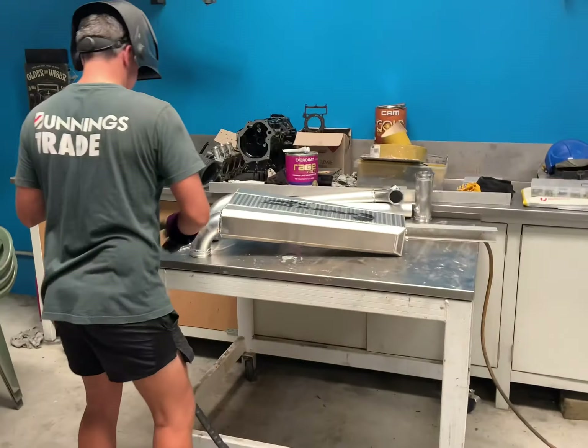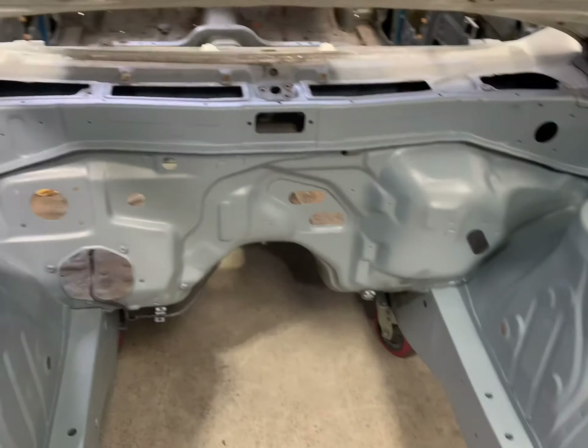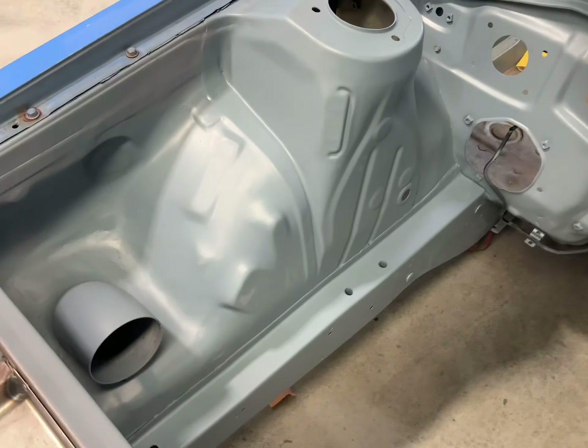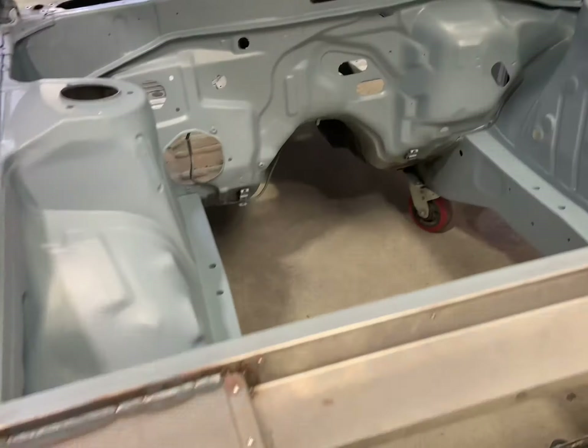We've got Charlie on the TIG welding up some pipes. It looks better than the welds that came on the intercooler. I'm inside the engine bay — all primed. I'm glad that's over. The painter can do the rest.